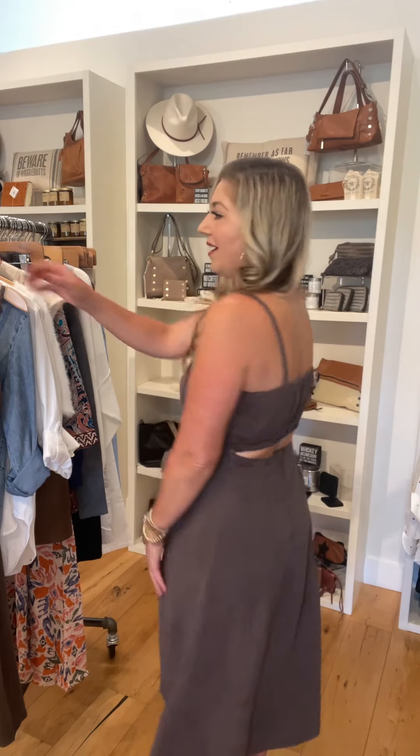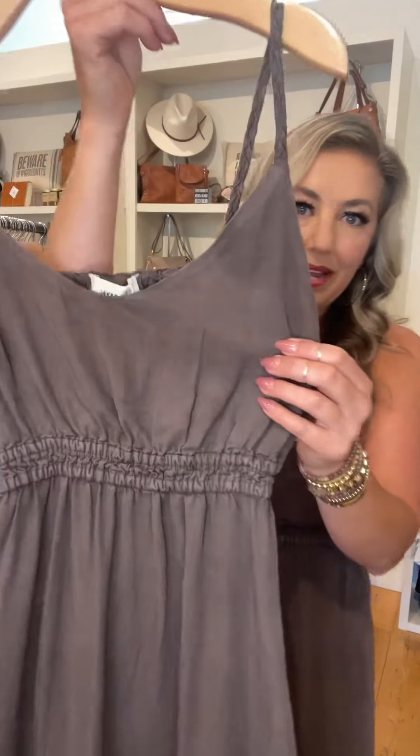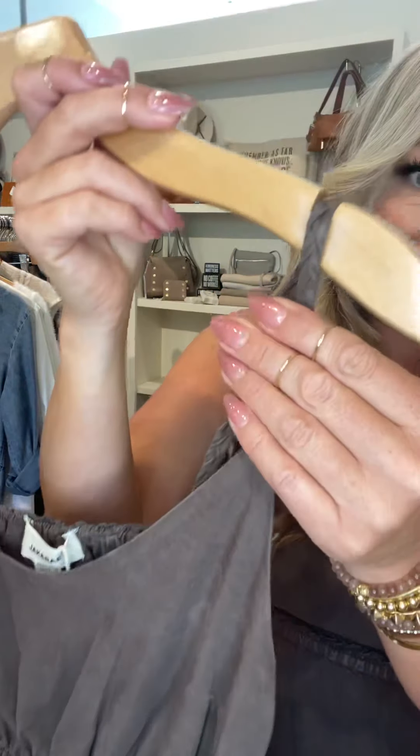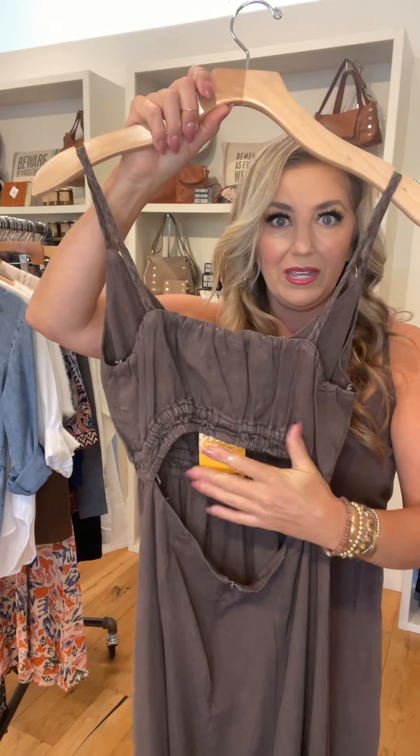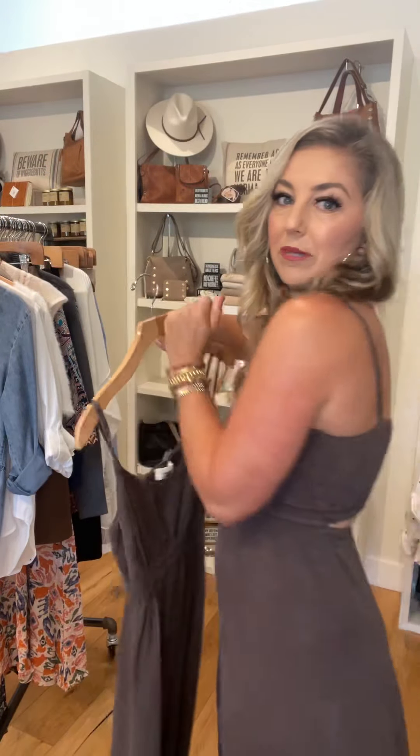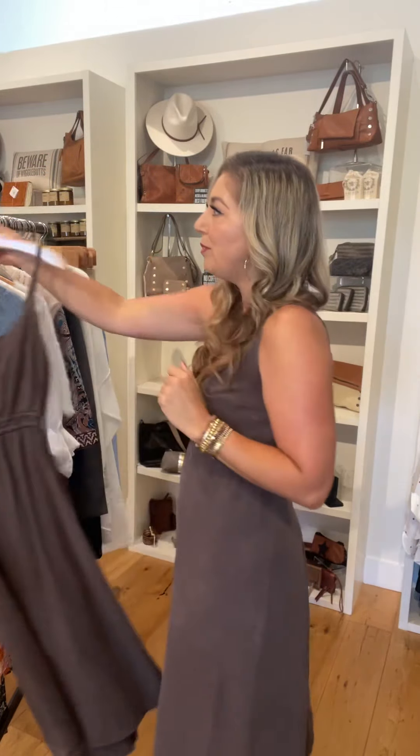Christina here with Bella to show you our new arrivals. Starting with a new dress from Jack and Ray — it sits just below the knee, cotton, with a cute cutout in the back. The colorway is a muted brown with a braided strap. On the hanger the cutouts look really big, but don't be afraid to try it on because as you can see it's just a tiny little peekaboo.